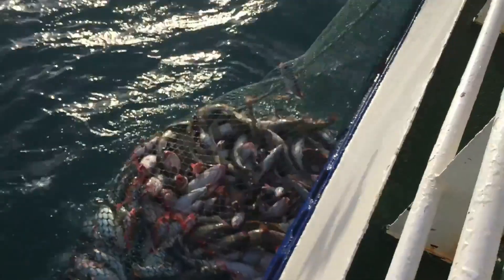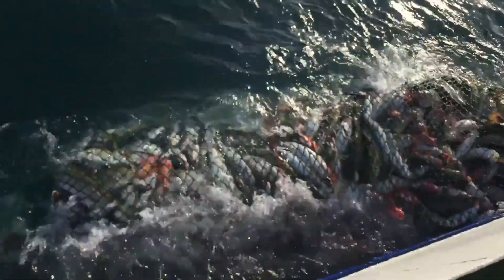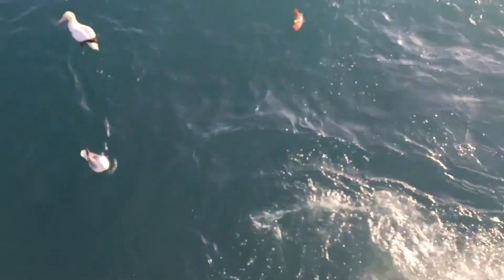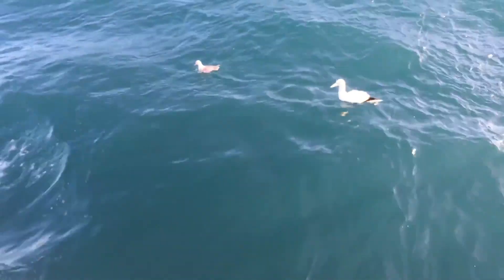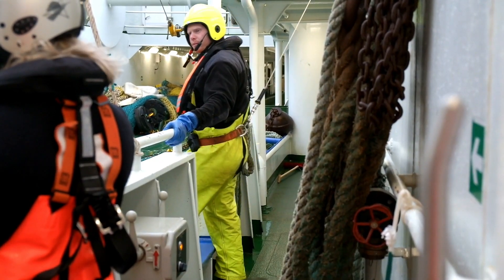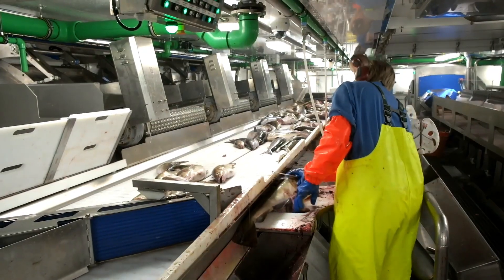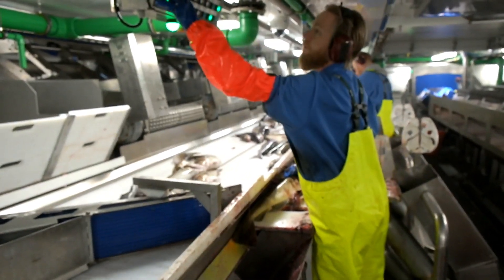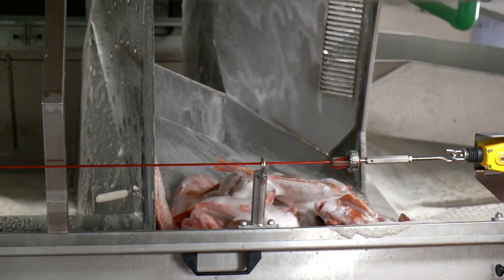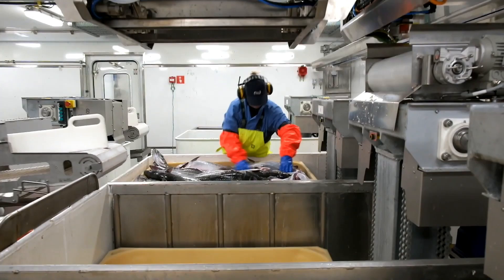Cod farming models are also being researched and developed as an alternative to wild fishing. Cod farming not only reduces pressure on wild fish populations but also opens up new opportunities for the aquaculture industry. However, cod farming requires suitable rearing conditions and advanced farming techniques while ensuring the health and quality of the product.